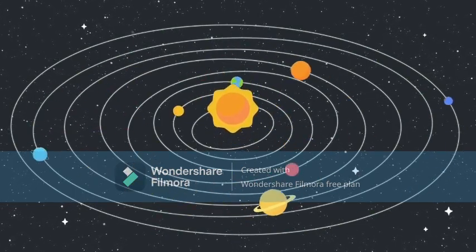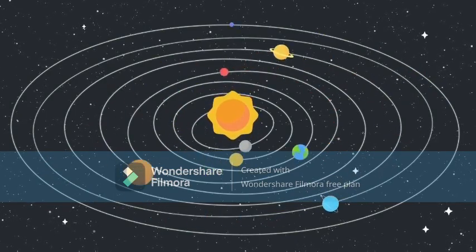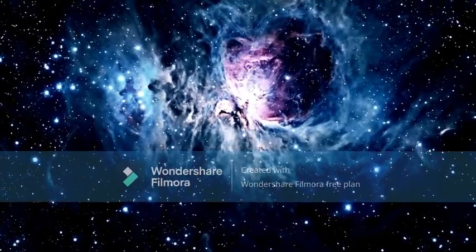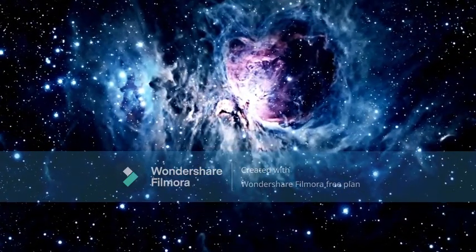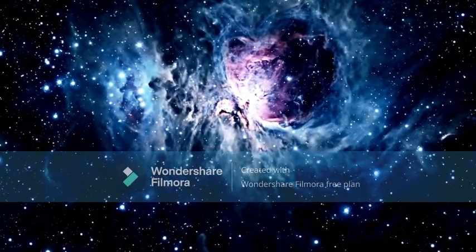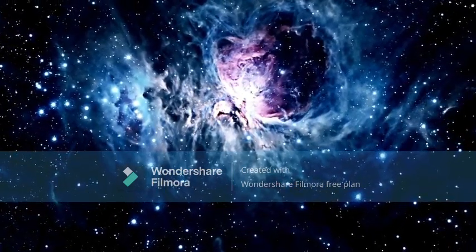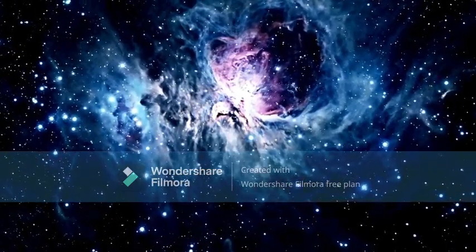Our galaxy, the Milky Way, also has a center in the middle. When you look up at stars in the night sky, you're seeing other stars in the Milky Way. If it's really dark, far away from lights from cities and houses, you can even see the dusty bands of the Milky Way stretch across the sky.